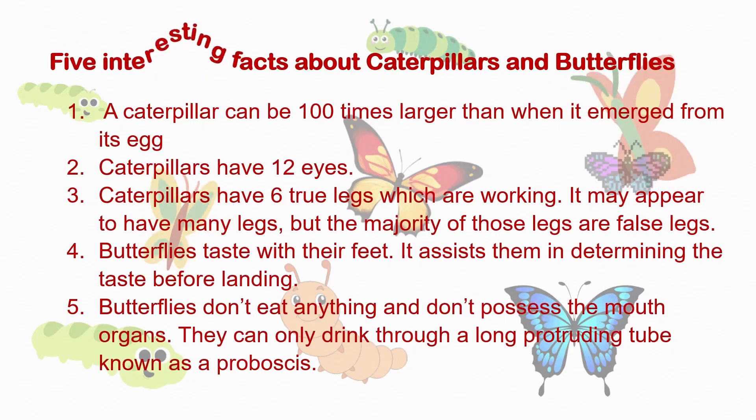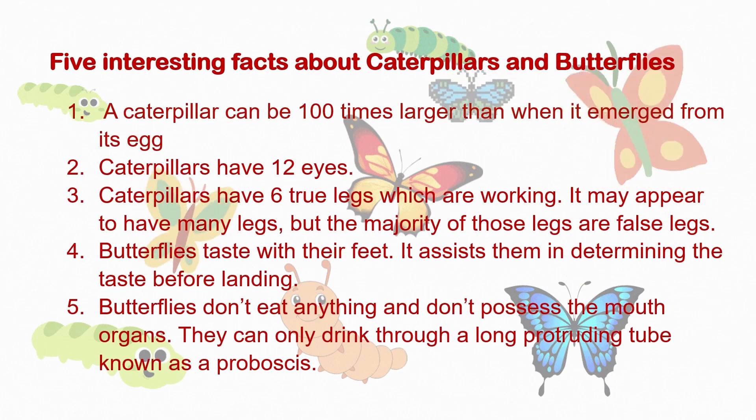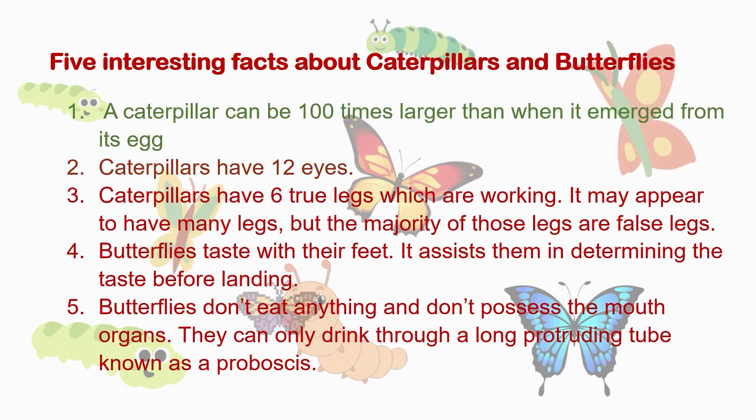5 Interesting Facts About Caterpillars and Butterflies. 1. A caterpillar can be 100 times larger than when it emerged from its egg. 2. Caterpillars have 12 eyes.